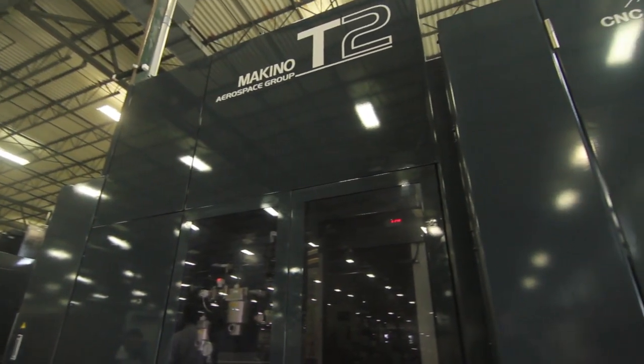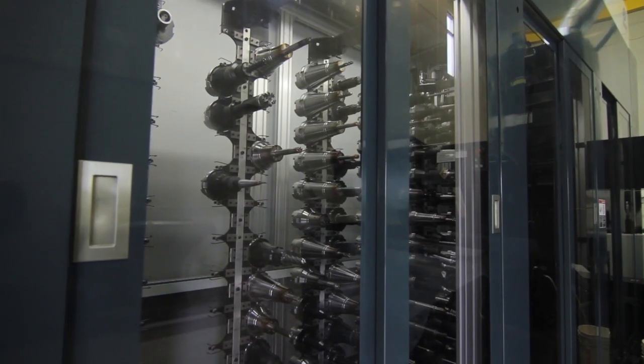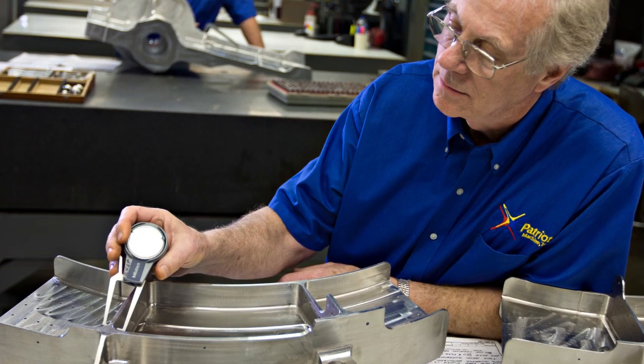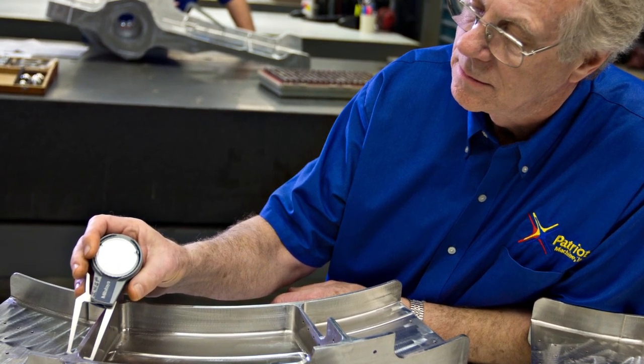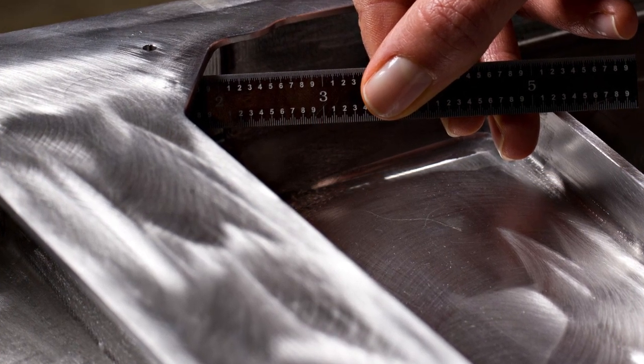We've machined some big complex hard metal parts that go together into an assembly. What we found is the very first hard metal set of parts that we assembled together — the tolerances were very close. They only used half the tolerances. You can do more now. The parts can be much more complex. You can have deeper pockets. You can get to features you never were able to get to before. And the cost is much lower.